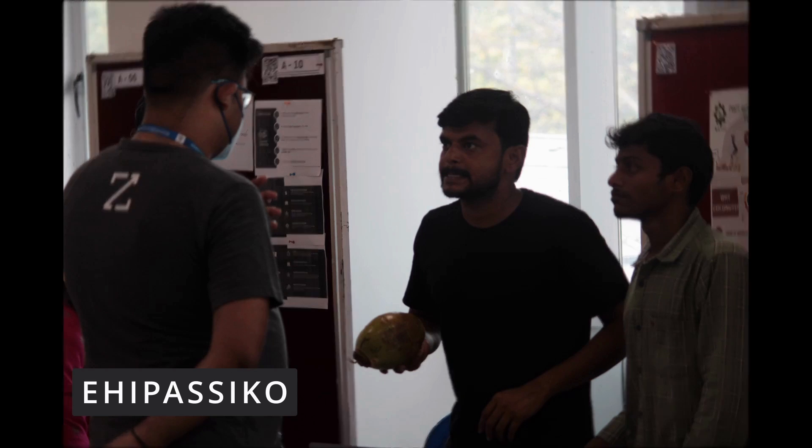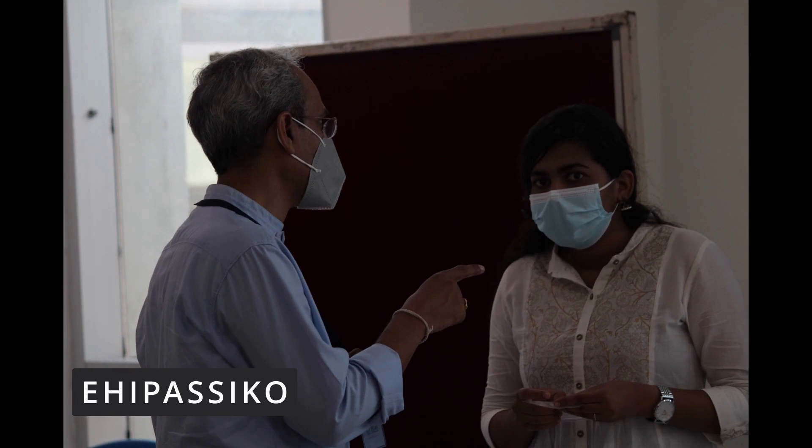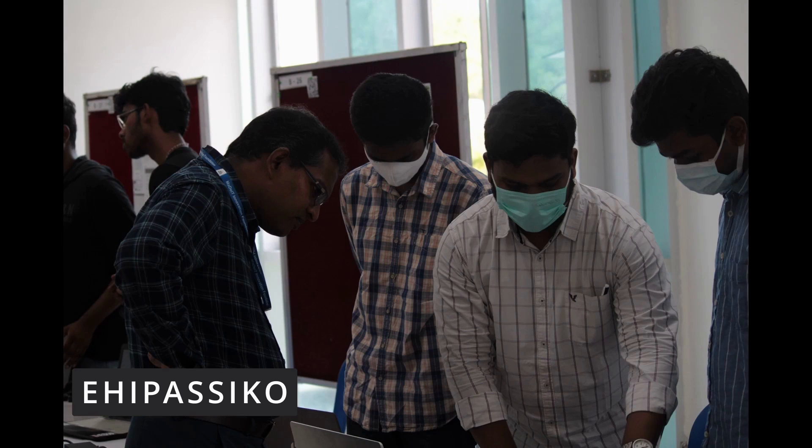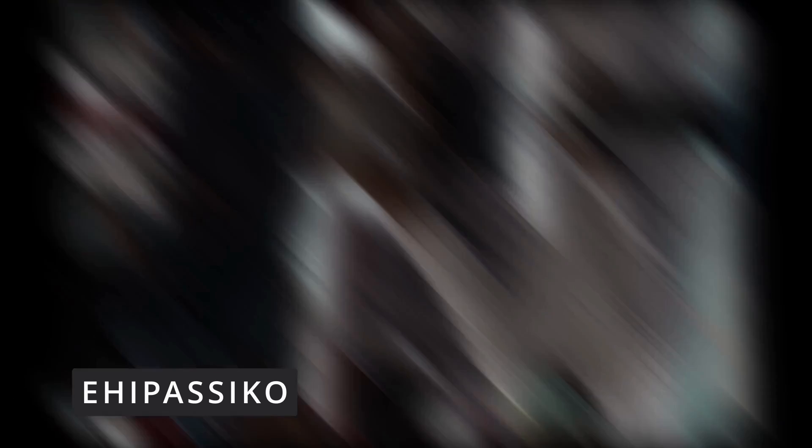Ehipasiko Summer 2022, the 13th edition, showcased the concepts of 170-plus teams cutting across five industry verticals. The colloquium was jam-packed with innovation and plenty of industry knowledge from the panelists. Students were tremendously motivated and they were given great feedback.